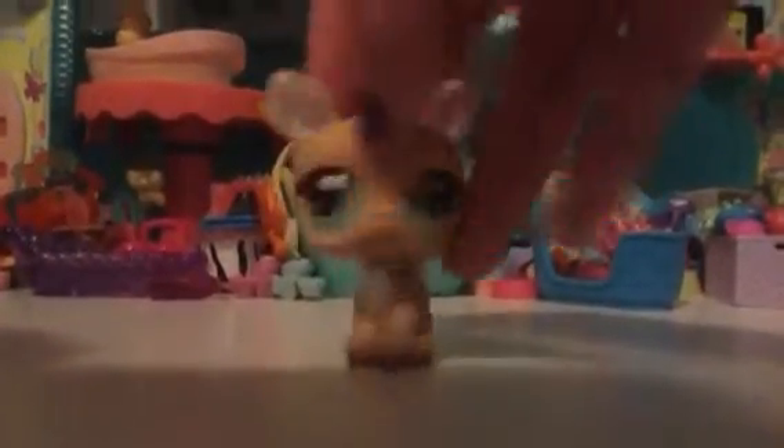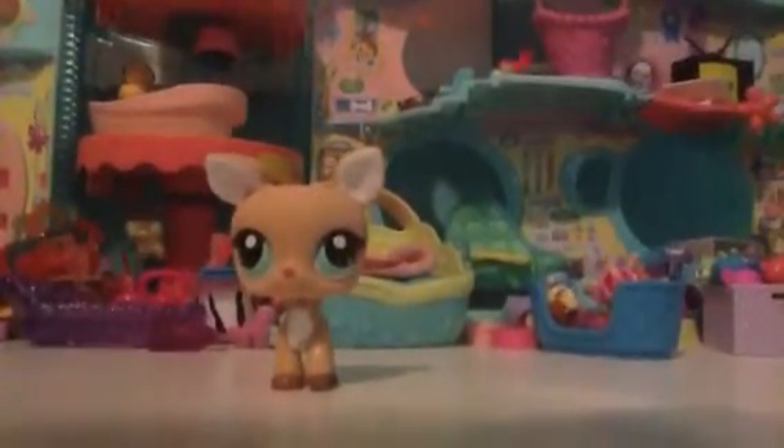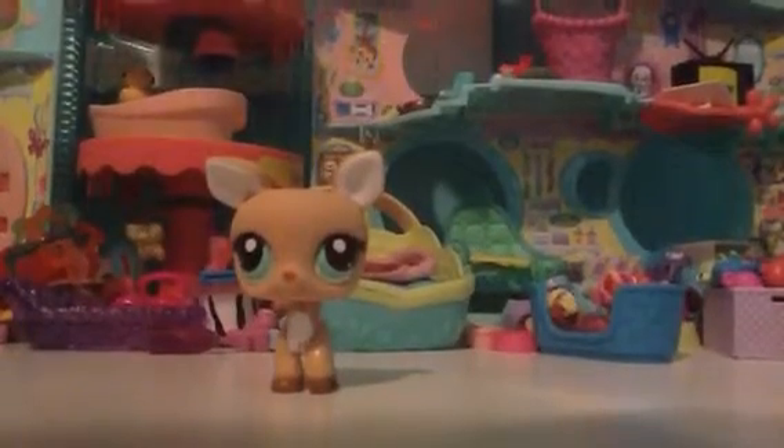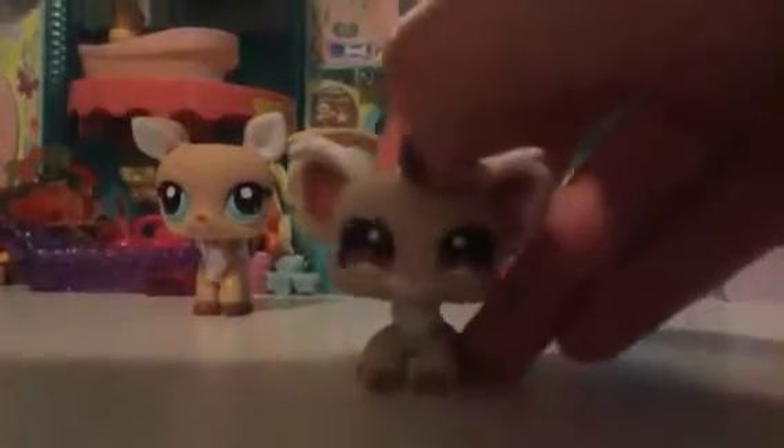First I have this reindeer. It's a little bit loud — I'll turn it down. So anyways, this is the reindeer I got. Next I have this Chihuahua. It's really weird because I thought it was a koala bear, but I don't have to worry about that.